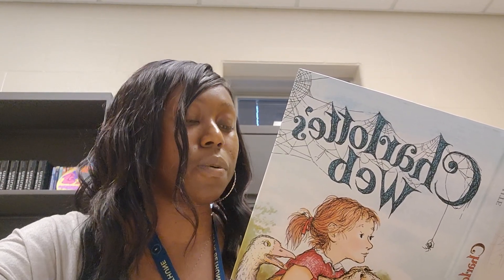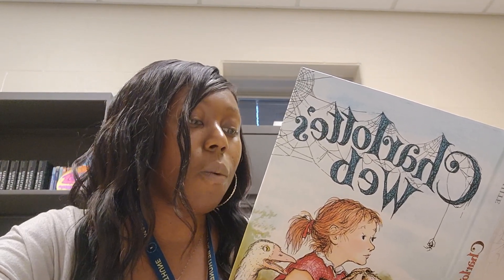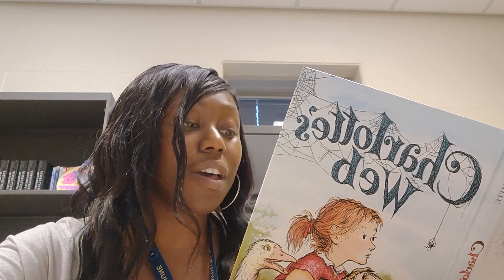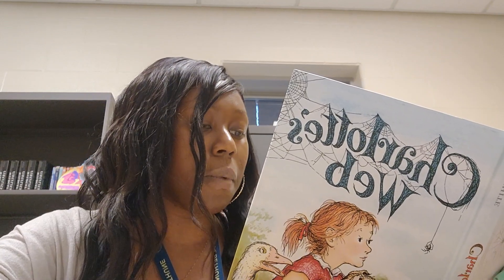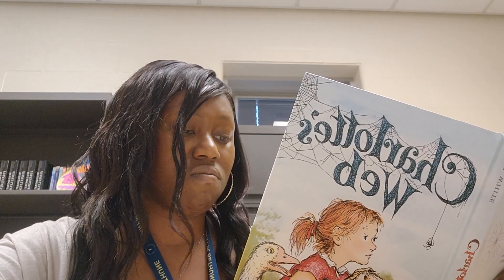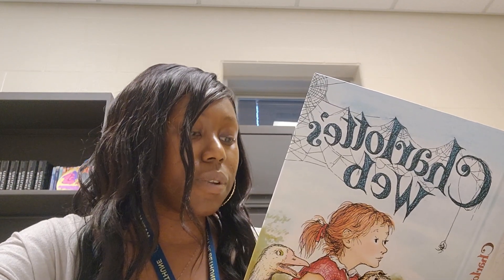"Then what happened?" asked Wilbur. "Nothing," said Charlotte. "The fish lost the fight. My cousin wrapped it up so tight it couldn't budge." "Then what happened?" asked Wilbur. "Nothing," said Charlotte. "My cousin kept the fish for a while and then, when she got good and ready, she ate it." "Tell me another story," begged Wilbur. So Charlotte told him about another cousin of hers who was an astronaut. "What's an astronaut?" asked Wilbur. "A balloonist," said Charlotte.